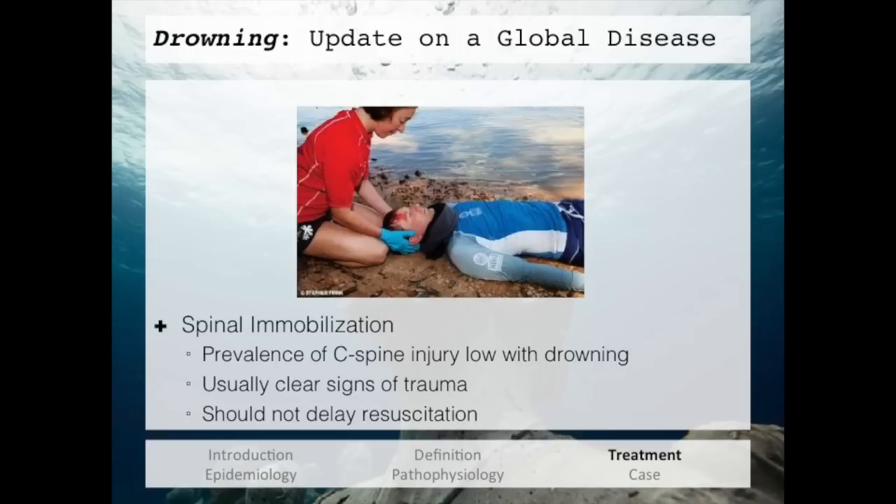C-spine immobilization is another technique that tends to get in the way of drowning resuscitation. A lot of effort and focus is put into immobilizing the spine of someone brought out of the water. However, the actual prevalence of C-spine injury is very low in drowning patients, and when they do have an injury, there is usually a clear sign of trauma or a good story. The bottom line: this should not delay primary resuscitation and should not delay giving ventilations to the patient.